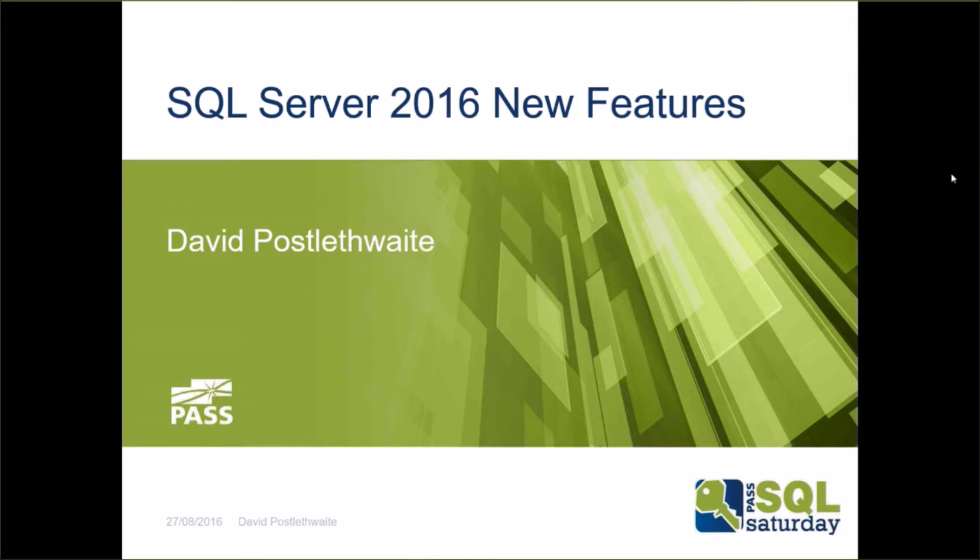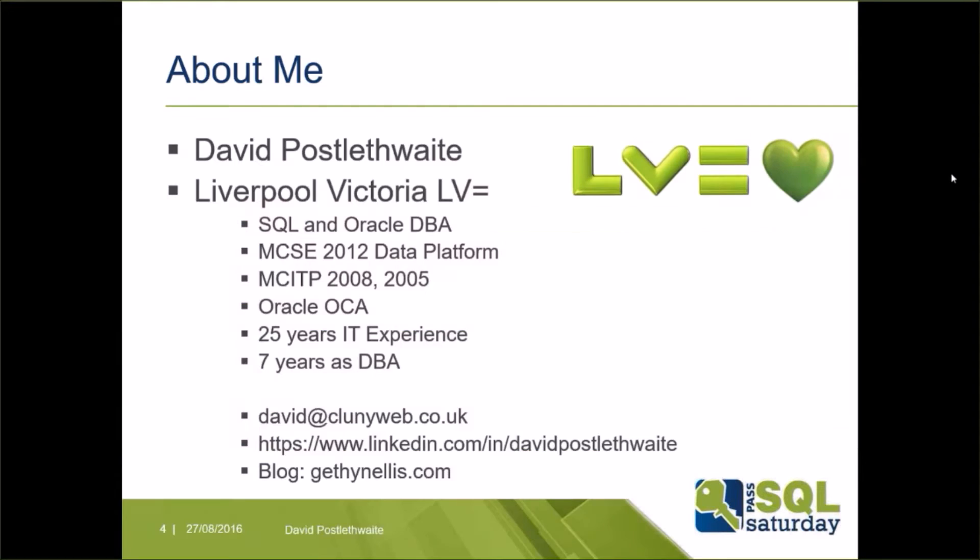Hello and welcome to SQL Server 2016 New Features. My name is David Postlethwaite. I'm a Database Administrator for a large financial services company on the south coast of England. I've been working as a DBA for the last seven years and I currently manage both SQL and Oracle instances.